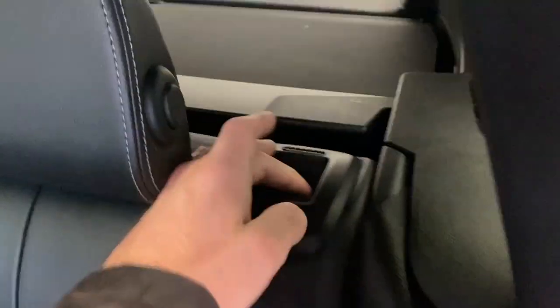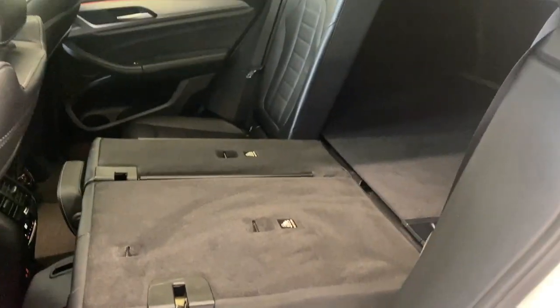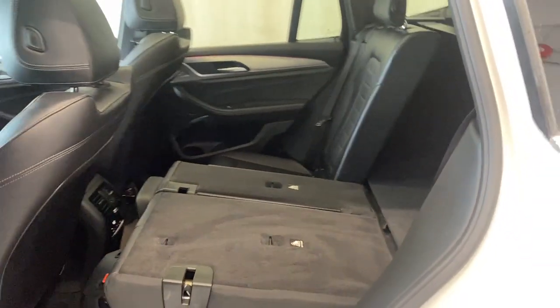Also in the middle seat — no problem at all — you can fold this down to get another armrest and two additional cup holders, which is nice. These seats fold forward as well — a 60-40 split — giving you tons of extra room in the rear for whatever equipment you may have — hauling, camping, snowboarding. This X3 will do the job for you.